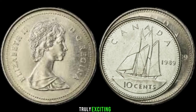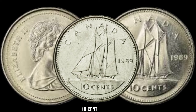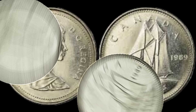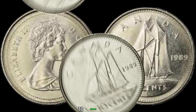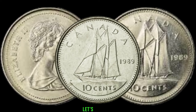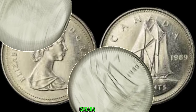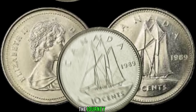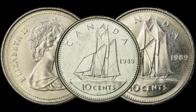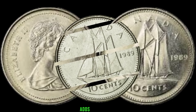We've got something truly exciting to share: the 1989 Canada 10-cent coin, a hidden gem that could be worth a lot more than its face value. The 1989 Canada 10-cent coin is part of the journey of Canadian currency, and its unique characteristics make it a standout piece for collectors. Understanding the historical context adds value to the coin.